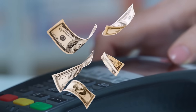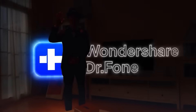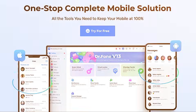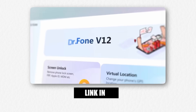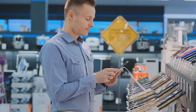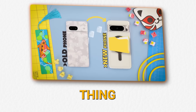Stop. Before you pay hundreds at a repair shop or lose your data forever, you must try Dr. Phone. Whether it's a locked screen, a crashed system, or deleted files you thought were gone, Wondershare Dr. Phone is the all-in-one toolkit you need. Links in the description — seriously, get it before you need it. And if you're thinking about switching phones soon, watch this video where I show you how to transfer all your chats and memories without losing a single thing.